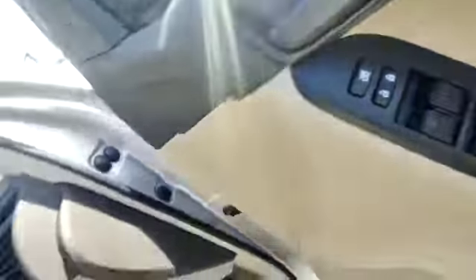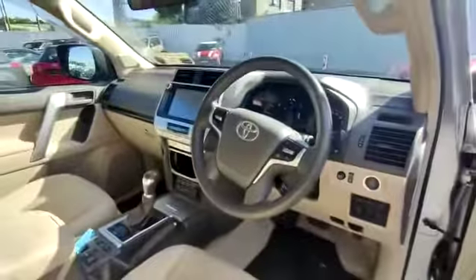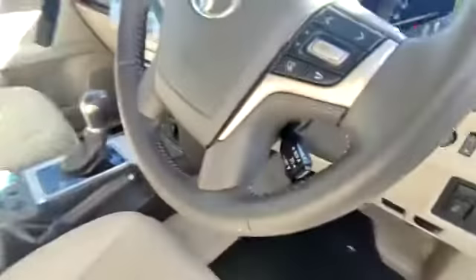This vehicle comes with keyless entry, electrically adjustable windows and door mirrors, keyless start, folding door mirrors, multi-spoke multi-function steering wheel, Bluetooth media controls, and cruise control.